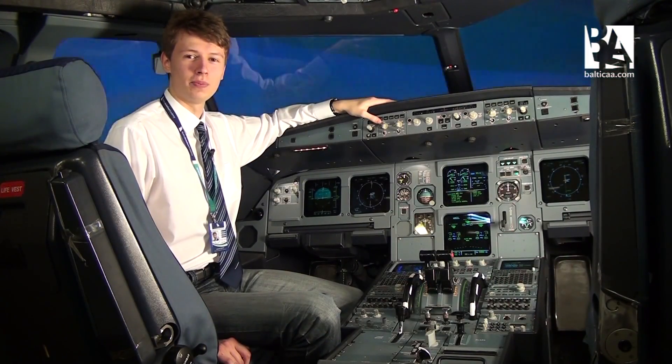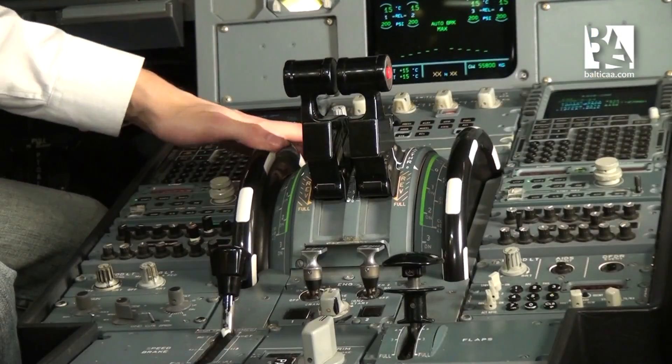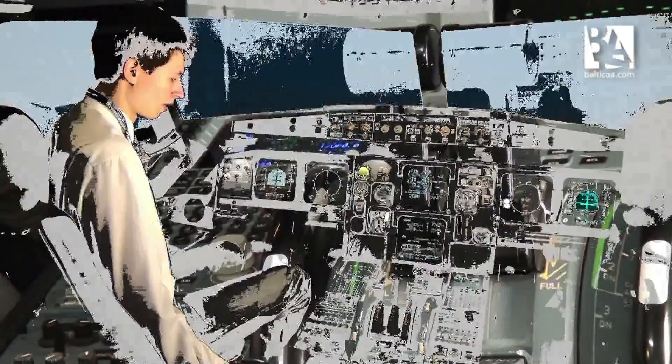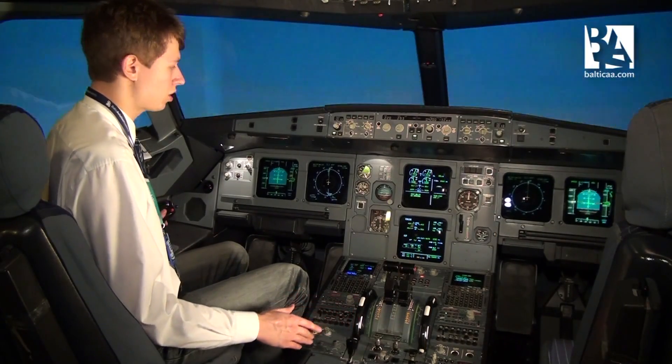The Airbus has auto trim. This means that you control the trim only when you have a computer failure. I'll demonstrate the auto trim — you can see it in action right now.